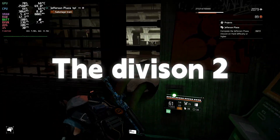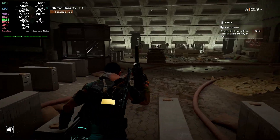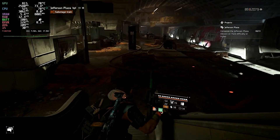In The Division 2, I'm getting around 100 to 120 fps — super smooth. The CPU never goes above 76 degrees and the GPU stays cool too. No stutter, just clean gameplay.